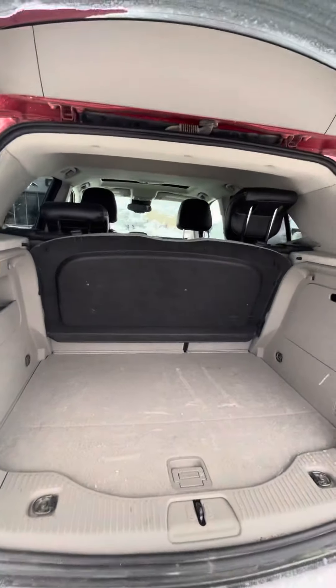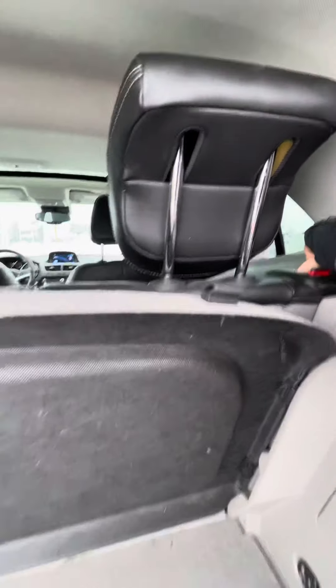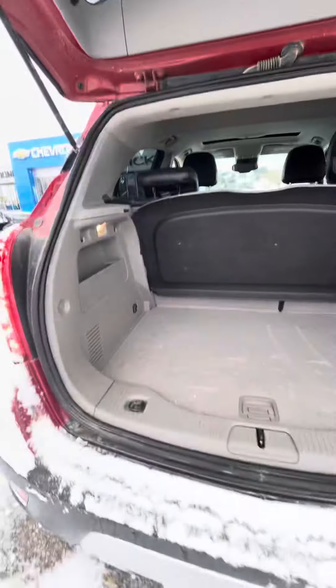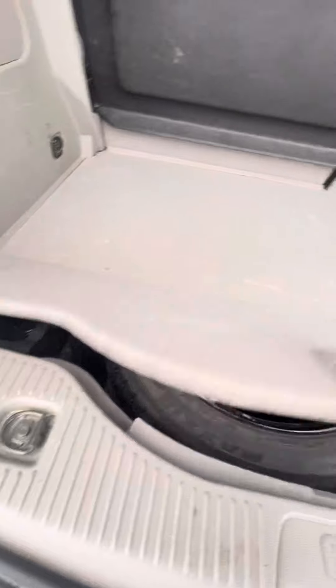So you do have a nice large cargo area. This here is a cargo cover that can be attached just for a little bit more privacy. And of course you do have the capability of laying the second row down. A little bit of storage underneath here with your spare tire, of course.